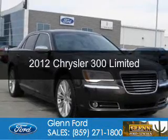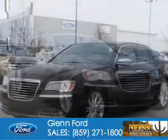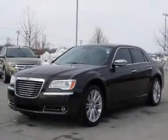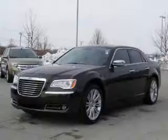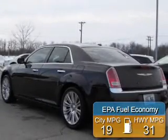This is a used 2012 Chrysler 300. It's powered by rear-wheel drive, a 3.6-liter six-cylinder engine, and an automatic transmission. Great fuel efficiency saves you money by requiring fewer trips to the gas station.